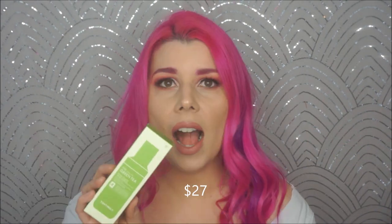Now for the Ipsy Glam Bag Plus. The first thing I see in here is from one of Tony Moly's skincare lines — this is the Chok Chok Green Tea Watery Essence. I love a good essence and Tony Moly is pretty awesome in my opinion, so I'm pretty psyched about that.